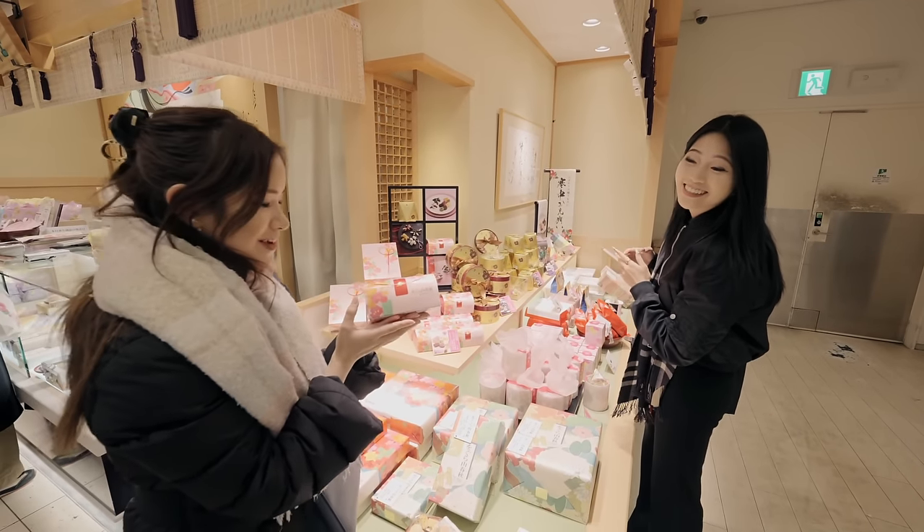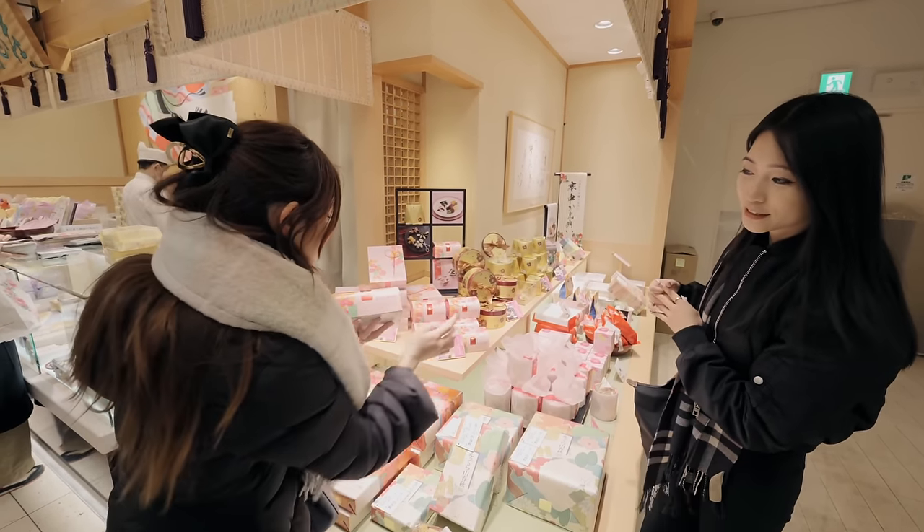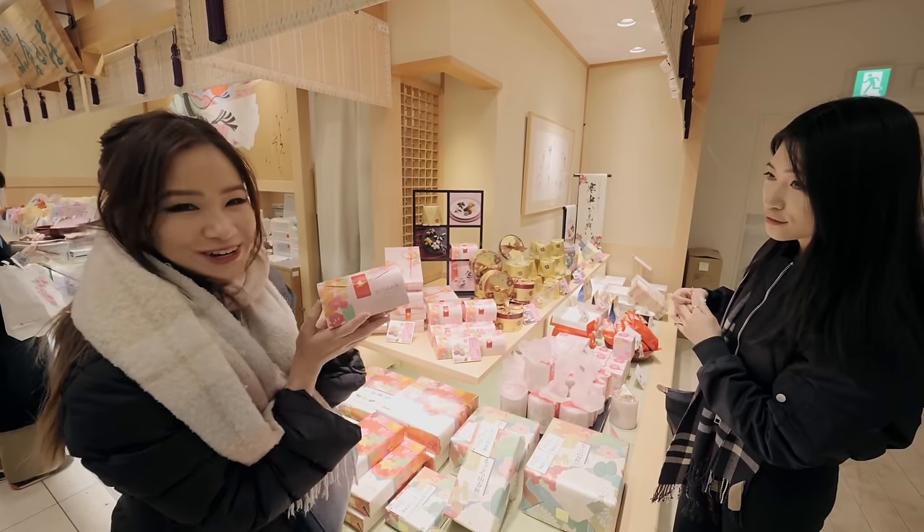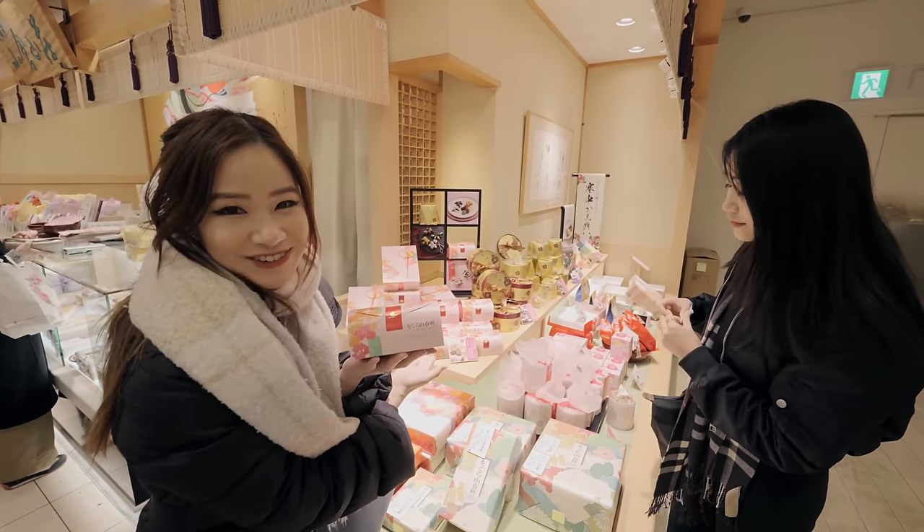We're going to get this — it's a Valentine's Day special but it comes with all these different types of cookies which I really want to try. And it's only 648 yen as well.